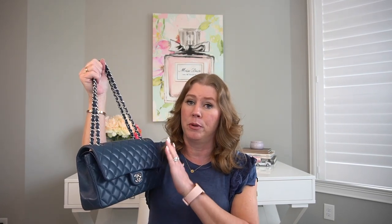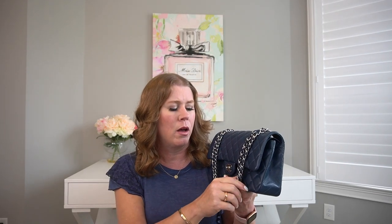The first one is my Chanel medium flap in blue lambskin — it was just called 'blue' that year. I don't see this color very often. I think this color came out around 2012, though it's hard to say if it's the exact same color. I haven't had it that long — I think maybe three years.